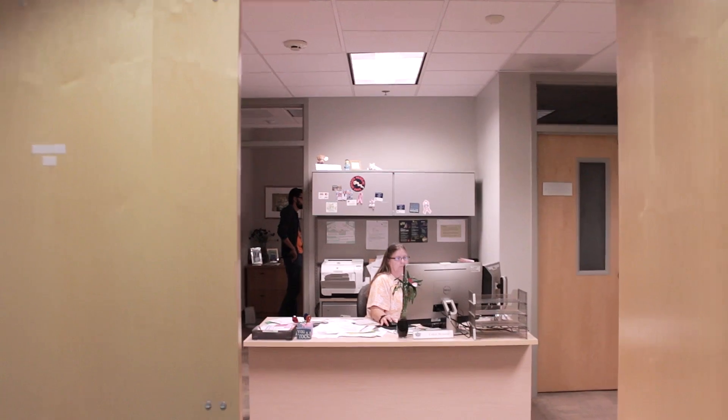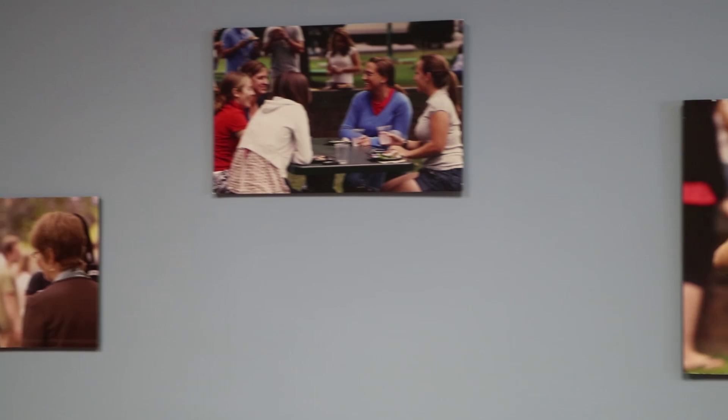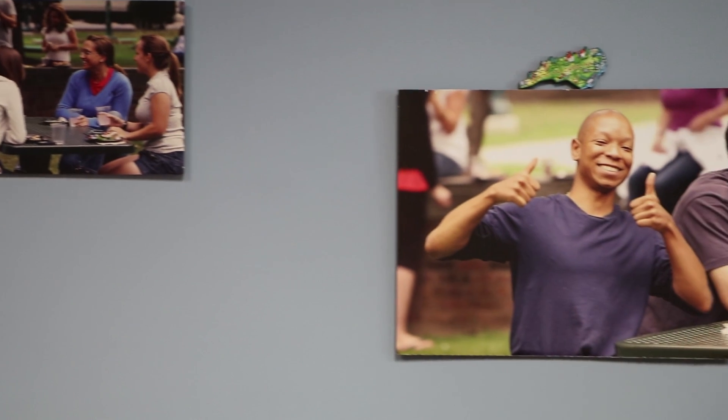Maybe you're looking to get involved — like Syed mentioned, there are lots of different opportunities. You could interview prospective applicants or give tours. Feel free to step in and we'll let you know what's available. Awesome — this is definitely the place to be.